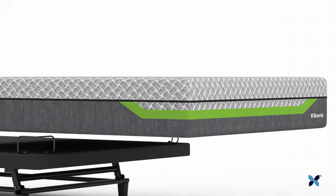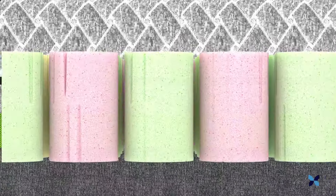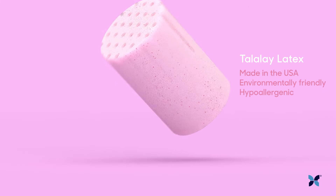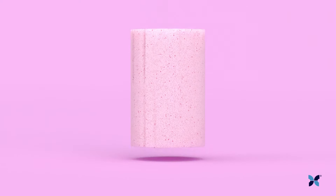Meet the mattress behind your dreamiest night of sleep yet. This is a DreamCell spring. It's made of Talalay latex, a durable, breathable foam spring that provides pressure point relief and customized support.